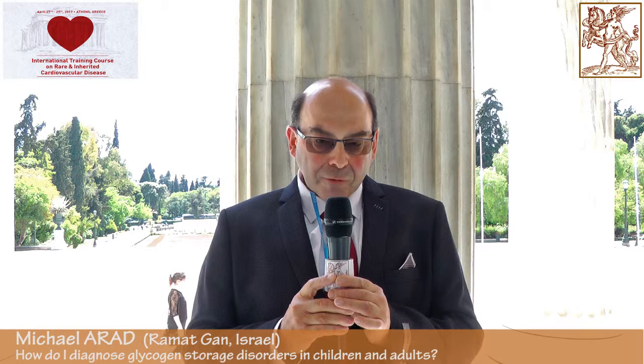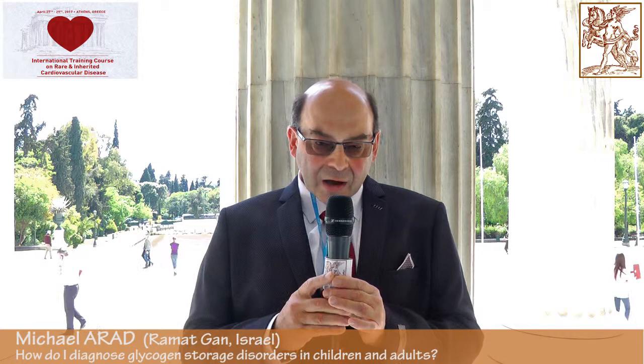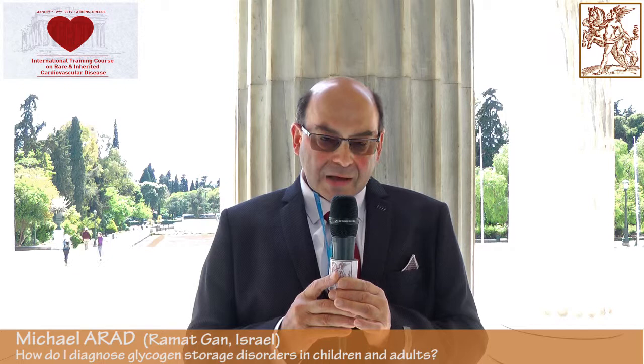We are dealing with very rare diseases. There are a few diseases that every cardiologist should be aware of, like Pompe disease in pediatrics and PRKG2 and Danone cardiomyopathy in adult cardiomyopathy clinic. Pompe has a specific therapy, so it should be diagnosed early — as early as possible — to start therapy.